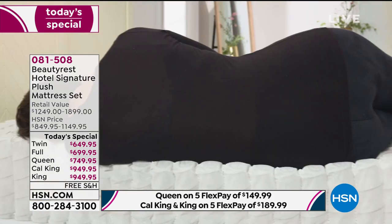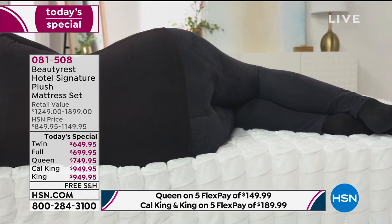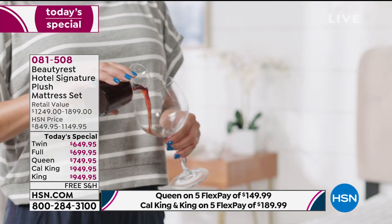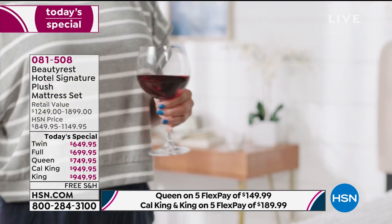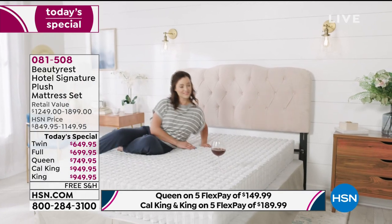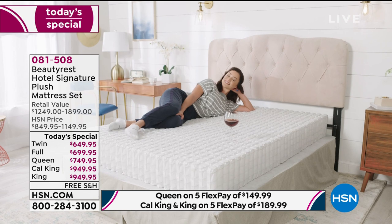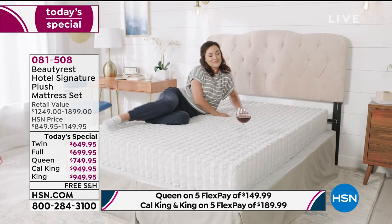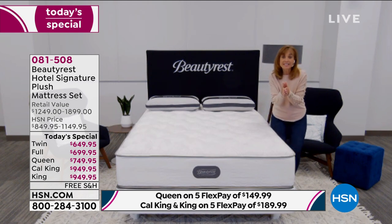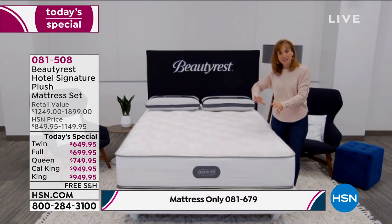I want to show you this — our model is lying on an open coil unit, the actual pocketed coil system. You can see it relieving pressure in the hip area and the shoulder, wherever you carry your weight. The bed will act totally different for each person. This is the motion transfer demonstration: a wine glass full of wine, and she climbs into bed — the wine glass just sits there. How important is that for getting a good night's sleep? If you're in deep REM sleep and your partner gets up to get a drink of water, you won't be disturbed.